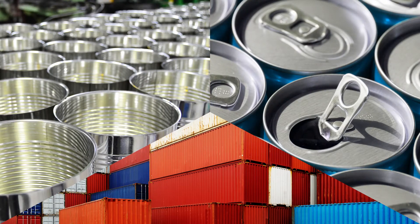Metal is versatile, strong, and fully recyclable, making it a popular packaging material. It's been used for centuries to preserve food and beverages and safely protect and transport the largest and heaviest goods on the market.